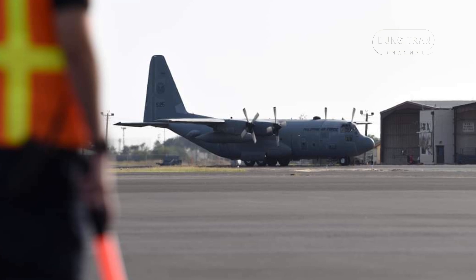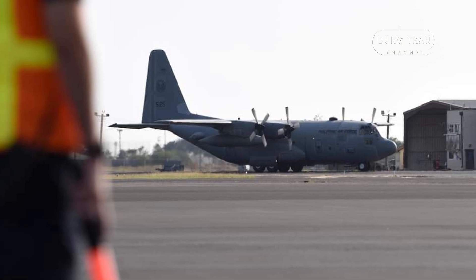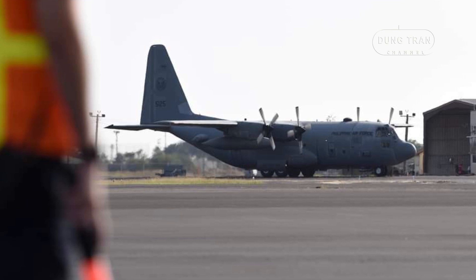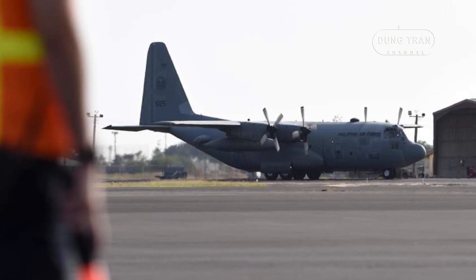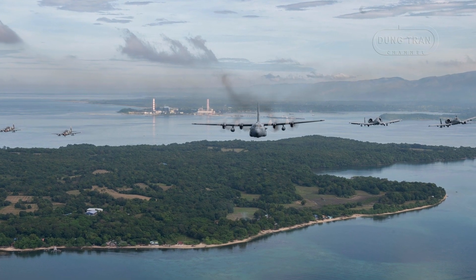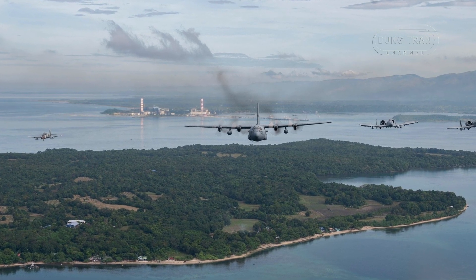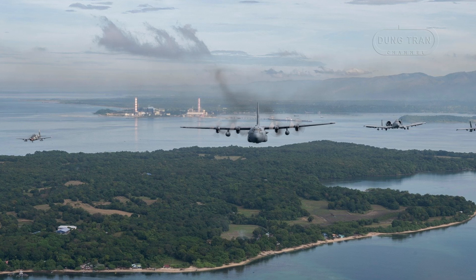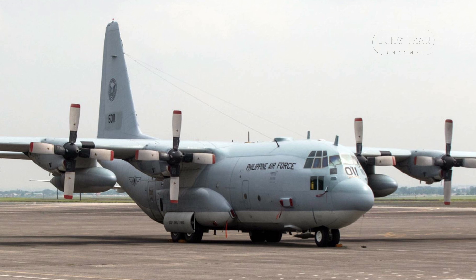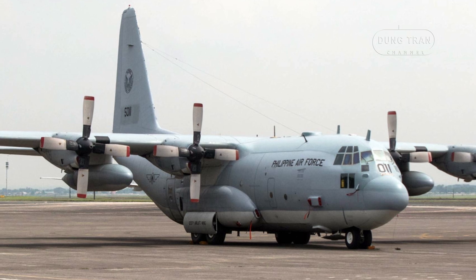Renowned for its versatility and durability, the Lockheed C-130 Hercules is a reliable workhorse in military aviation. It has a maximum takeoff weight of 155,000 pounds and can carry payloads of up to 24,000 pounds depending on the variant. With a range of approximately 2,360 nautical miles at full payload and a maximum cruising speed of 320 knots, the aircraft is capable of long-distance missions. The standard crew consists of five personnel: a pilot, co-pilot, navigator, flight engineer, and loadmaster.